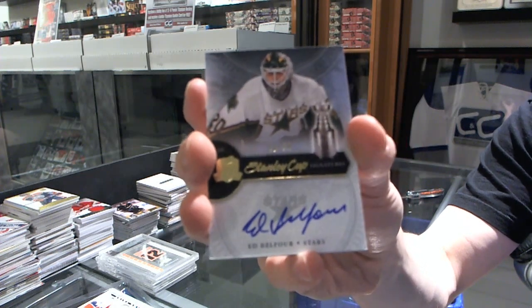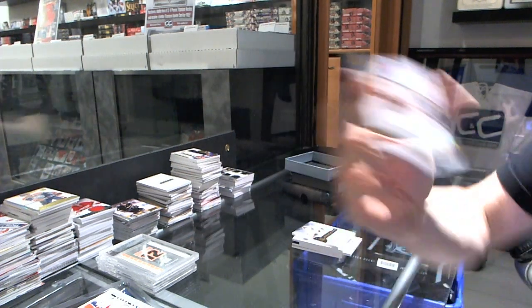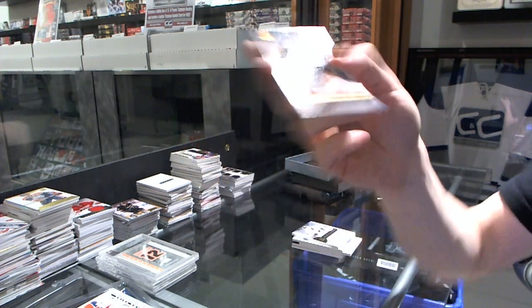We've got a Stanley Cup signature number 10 of 50 for the Dallas Stars, Eddie Belfour — Eddie the Eagle. And we finish with a base card number 325 for the Pittsburgh Penguins, Evgeny Malkin.